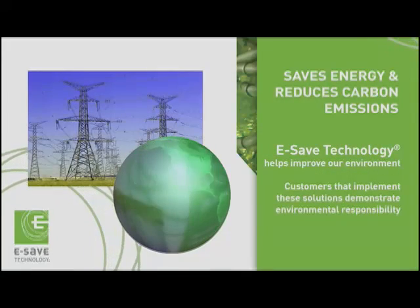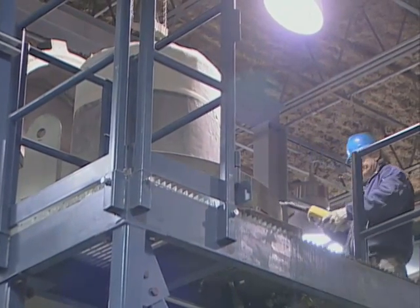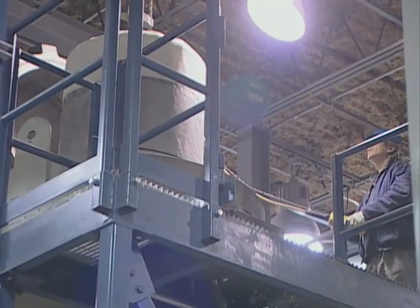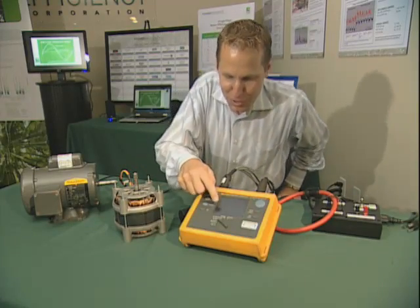In today's world, the firm's e-safe technology is considered green. It saves electricity and still allows whatever the application performs at its most efficient level. Currently, e-safe technology can be found in many different everyday uses.